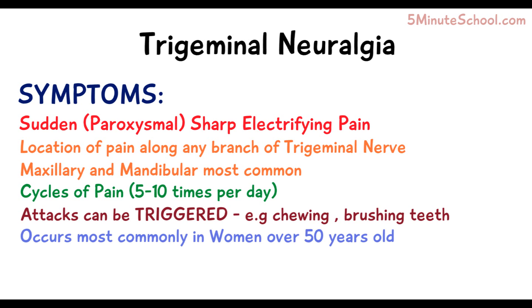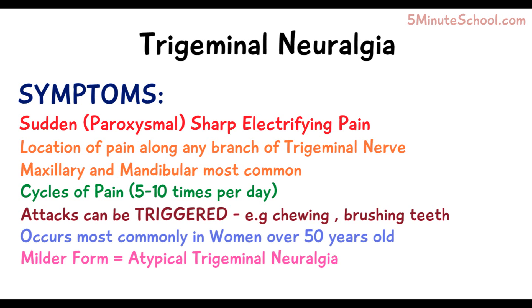Trigeminal neuralgia has a predilection for women over the age of 50. A milder form called atypical trigeminal neuralgia also exists, where attacks occur but the pain is less severe and is associated with more tingling and burning sensations as opposed to extreme pain.